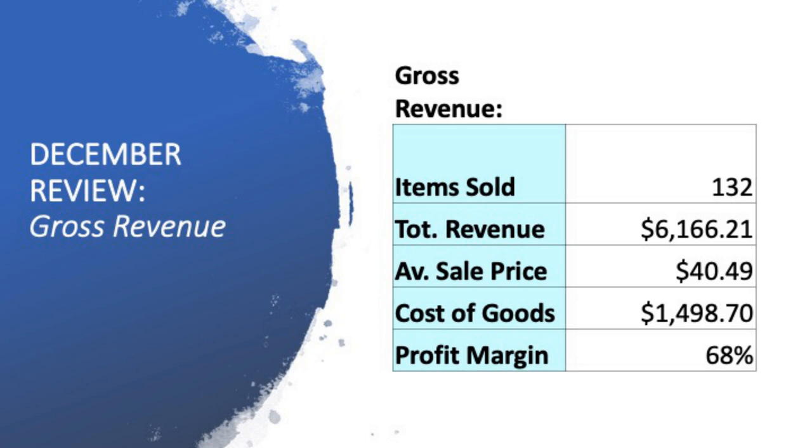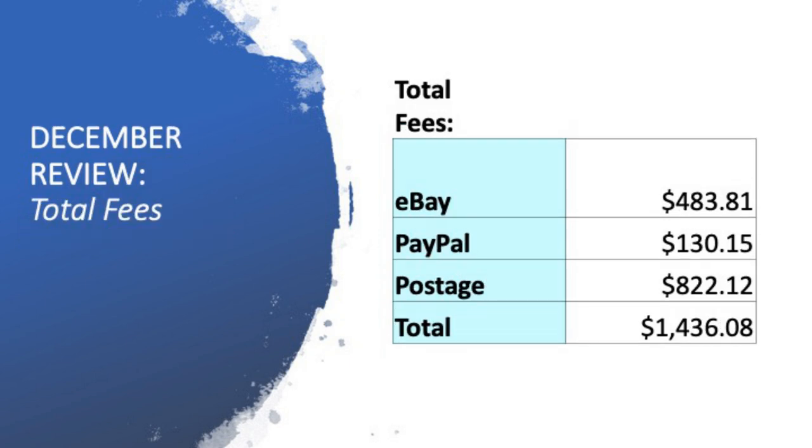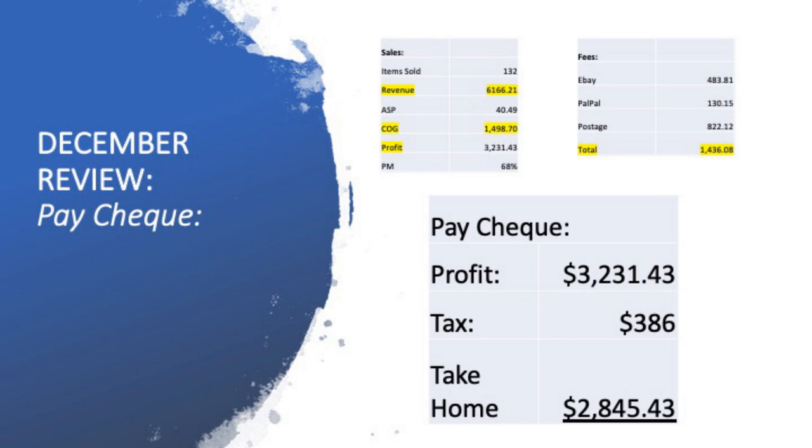Cost of goods was $1,498.70 — that's the cost of the goods that actually went on to sell out of the $6,000 in revenue, not the cost of every item I bought during the month. My profit margin this month was a little bit less than in previous months — just 68%. My total eBay fees for December were $483.81, which is a true reflection of about 10% in fees. PayPal fees were $130.15. Postage was $822.12. So $1,436 was my total fees and postage to pull out of the six grand. When you pull out cost of goods, fees, and postage from revenue, you get a profit of $3,231.43.